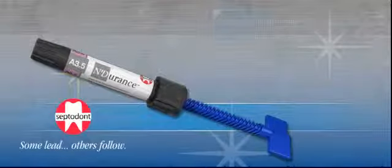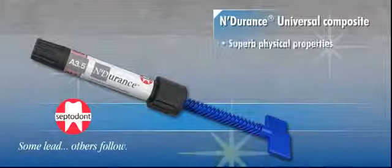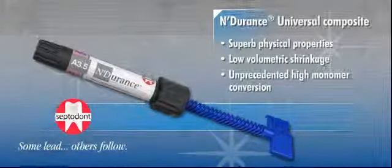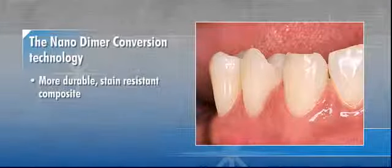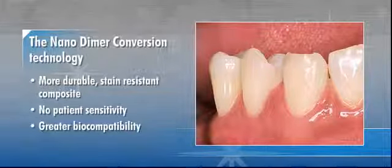When Septadont launched Endurance Universal Composite in 2008, dentists were quick to appreciate its unique chemistry that provided superb physical properties, low volumetric shrinkage and unprecedented high monomer conversion. The NanoDimer conversion technology helped to create a more durable, stain-resistant composite with no patient sensitivity and greater biocompatibility.